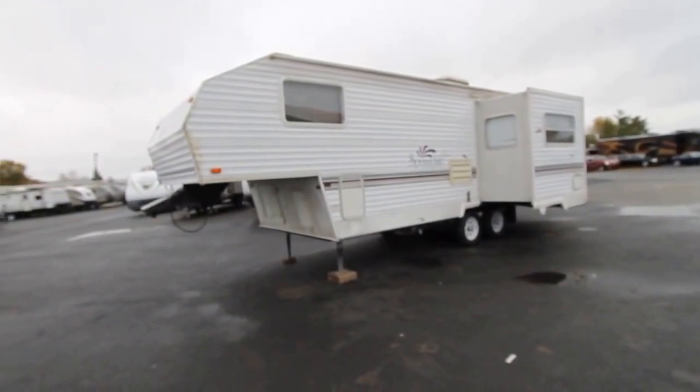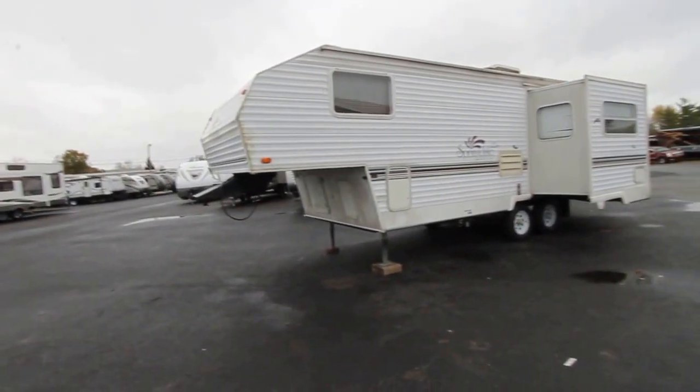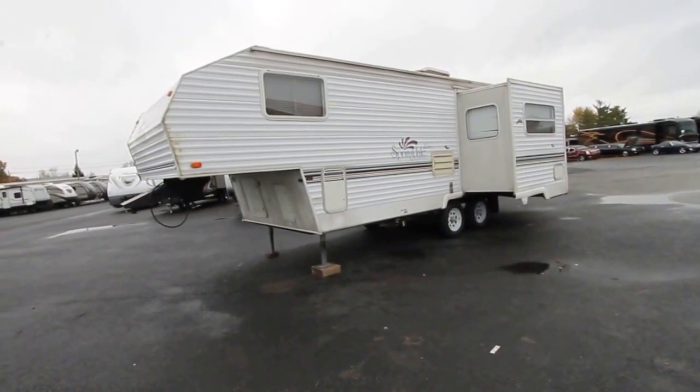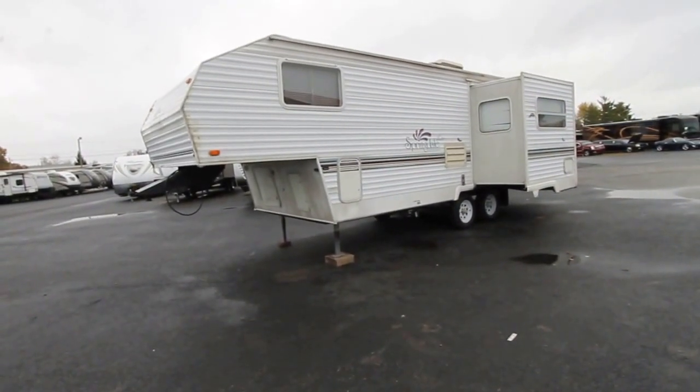This is being sold as-is. I just pretty much want to point out it is a fifth wheel, but this is an as-is sale, no inspection, really no guarantees. This is just kind of a quick sale, a little bit of a fixer-upper, but at the same time it's actually pretty solid.